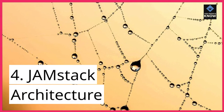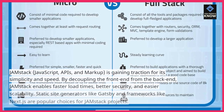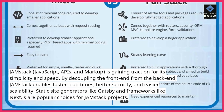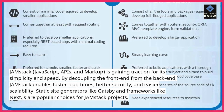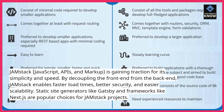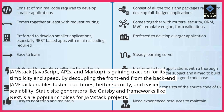4. JAMStack architecture. JAMStack — JavaScript, APIs, and Markup — is gaining traction for its simplicity and speed. By decoupling the front-end from the back-end, JAMStack enables faster load times, better security, and easier scalability. Static site generators like Gatsby and frameworks like Next.js are popular choices for JAMStack projects.